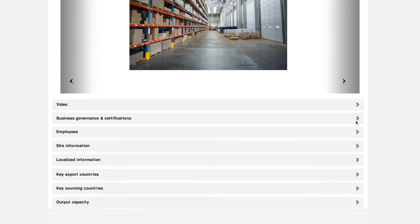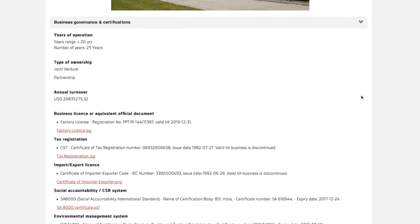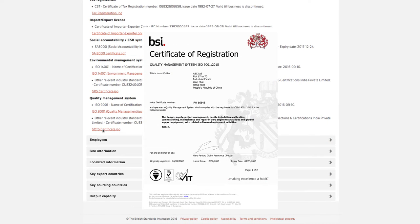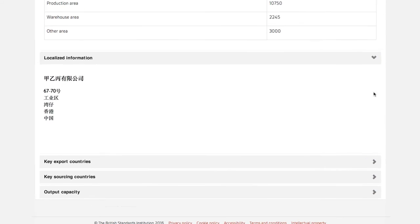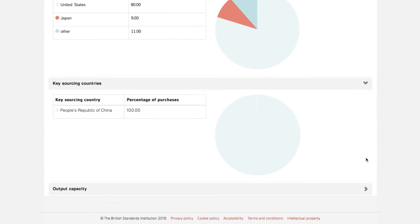It also includes site photographs, facility video, general governance information including business licenses, type of ownership, certifications and awards, as well as organisational structure, employee information, site information, localised information, key export countries, key sourcing countries and output capacity.